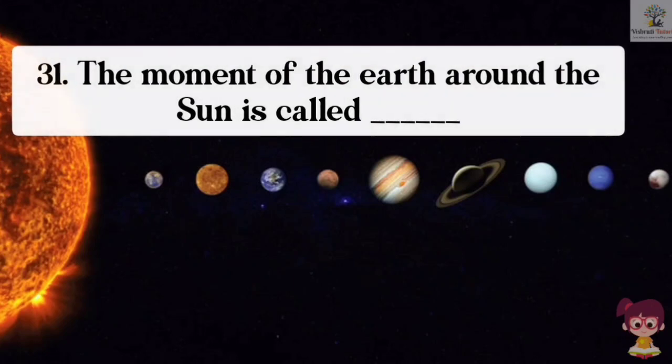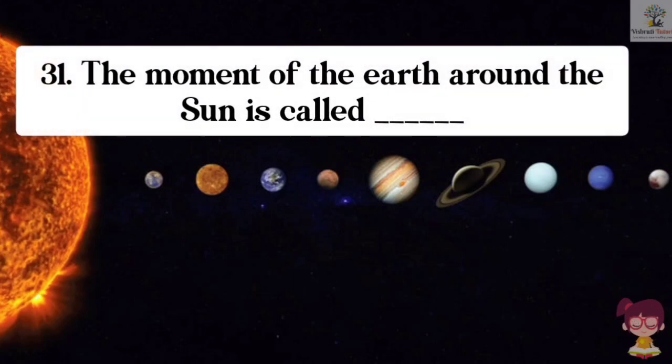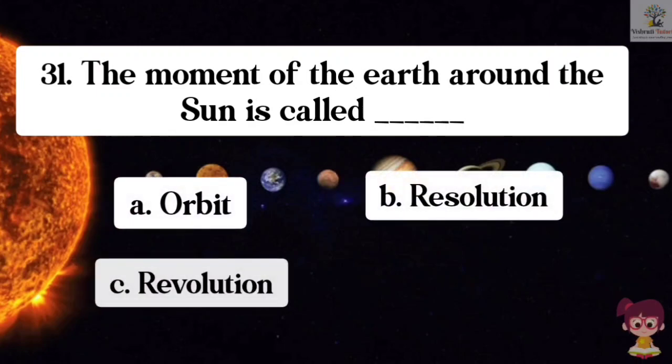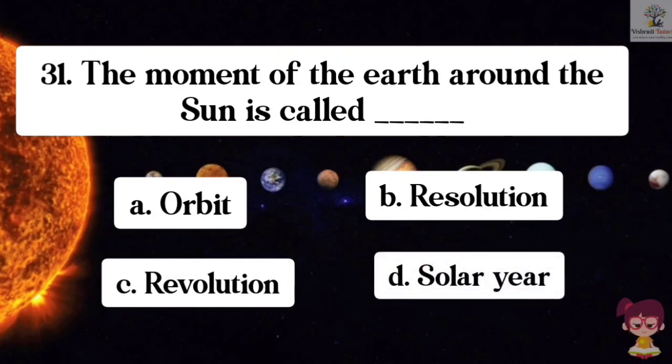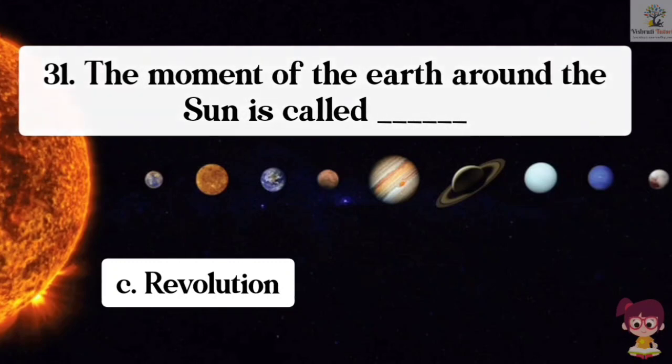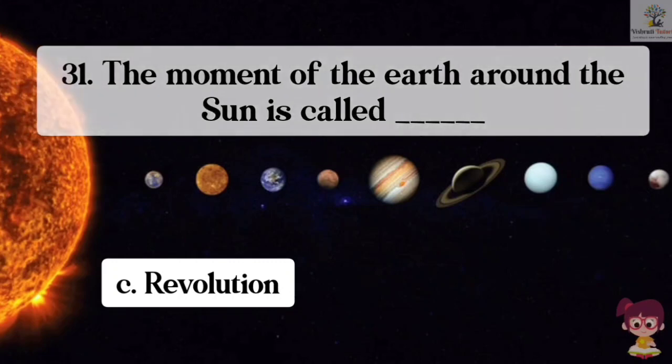Question number 31. The movement of the Earth around the Sun is called what? Options: A. Orbit, B. Resolution, C. Revolution, D. Solar year. The correct answer is C. Revolution. The movement of the Earth around the Sun is called revolution.